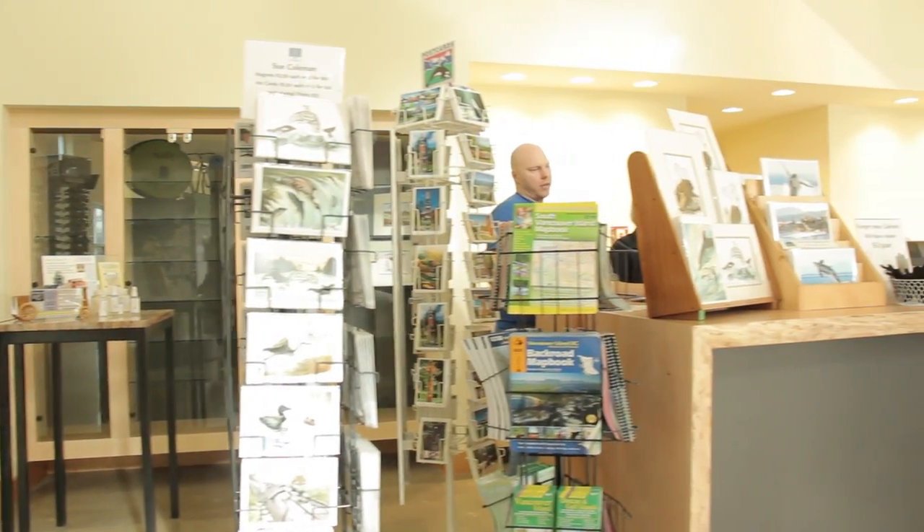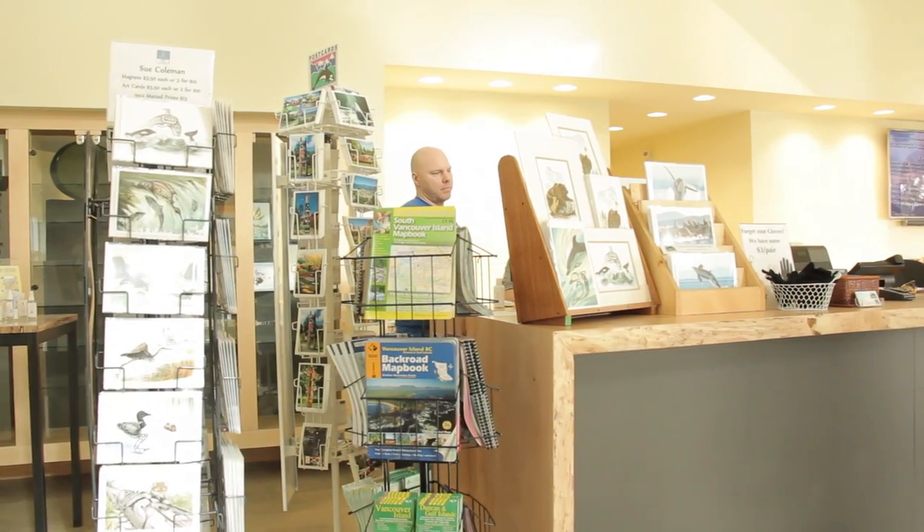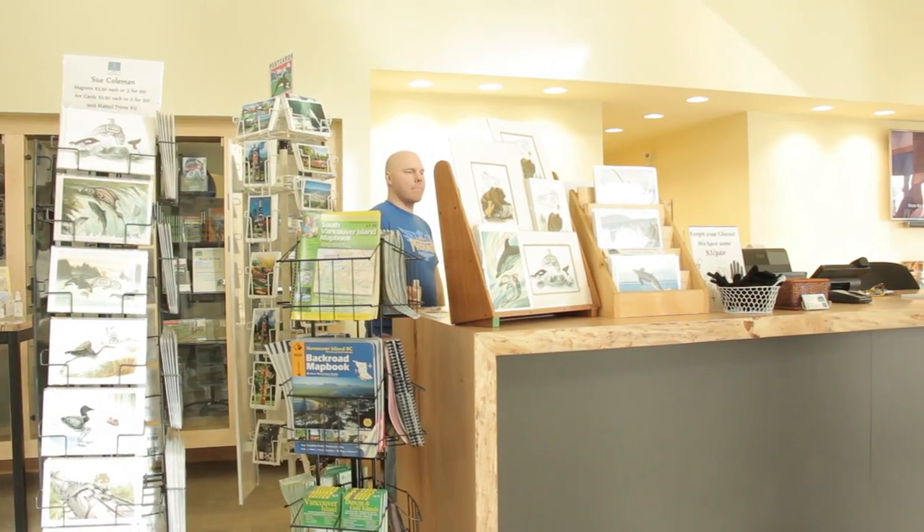A number of other suppliers have come on board. Monk supplied our office furnishings. Prices Alarms, a long-time Chamber member, supplies our security system. So we've used all of the local and island suppliers.